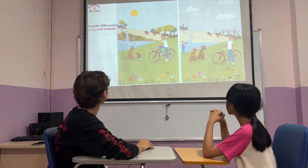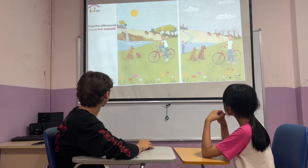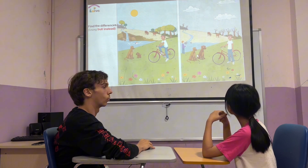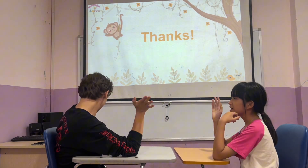In picture one, there is a dog and a puppy. But in picture two, there are two dogs. Good job. High five. Thank you very much. Bye-bye. Goodbye.